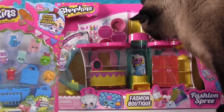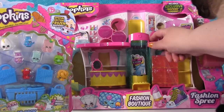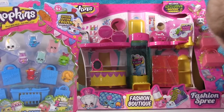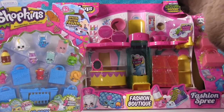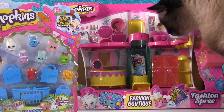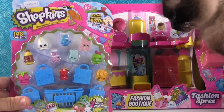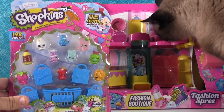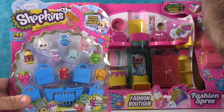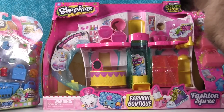So we have today the Fashion Boutique from Shopkins. This place is huge — I think it's the biggest playset they've ever made. I'm excited for this because there are three or four exclusive Shopkins. Since it's the fashion boutique, I figured we needed some health and beauty Shopkins, so we have a 12-pack of series season one.